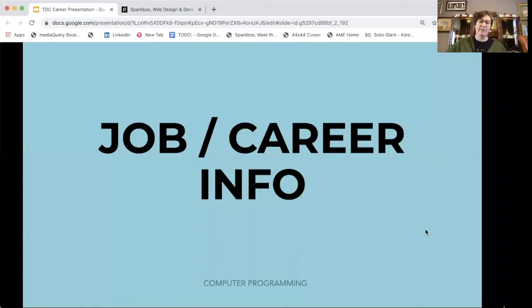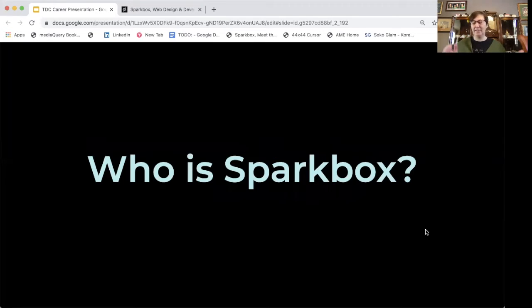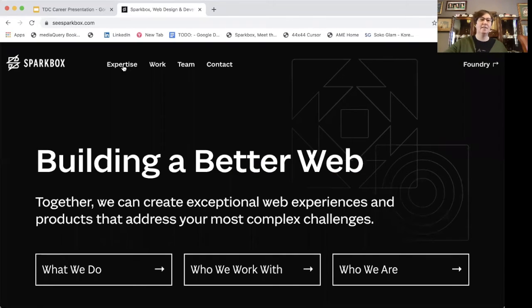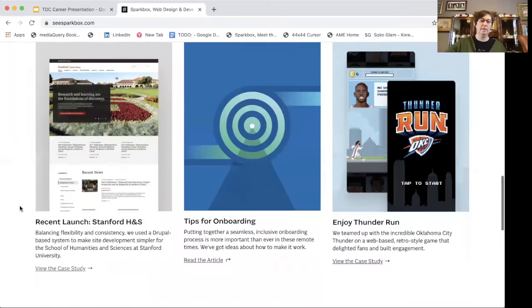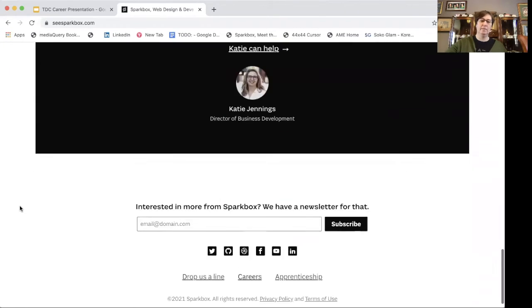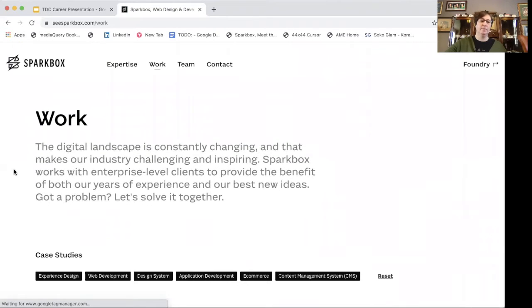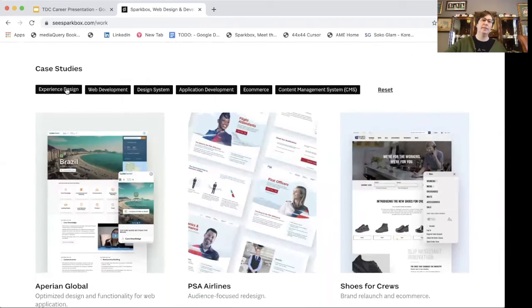I'm going to share a little bit of job and career information. Who is Sparkbox? Sparkbox is a web agency located in Dayton, Ohio, and we are a fully remote agency. We do websites and applications. This is our website — Building a Better Web. Let's jump over to our work page and see the type of work that we do. We do work in experience design, web development, design systems, application development, e-commerce, and content management systems.